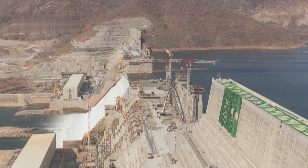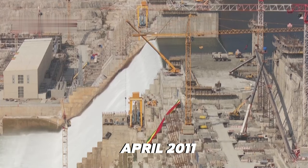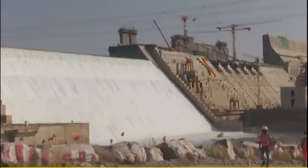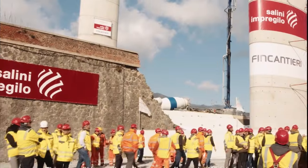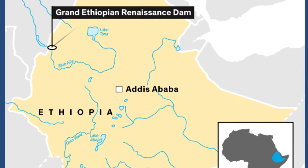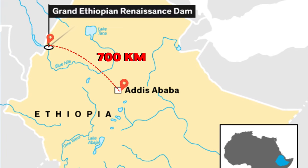Construction of the Grand Renaissance Dam started in April 2011 after the $4.7 billion engineering, procurement, and construction contract was awarded to Salini-Costratore. The project is located approximately 700 kilometers northwest of the capital, Addis Ababa, along the Blue Nile.